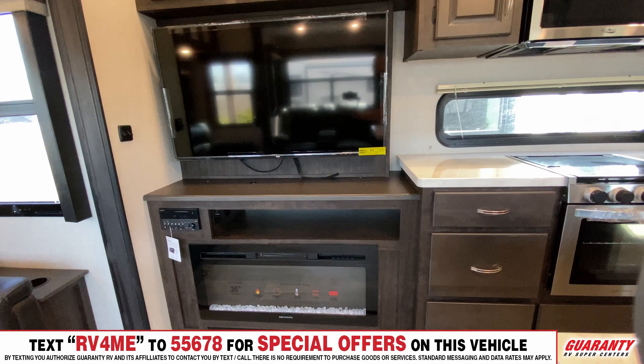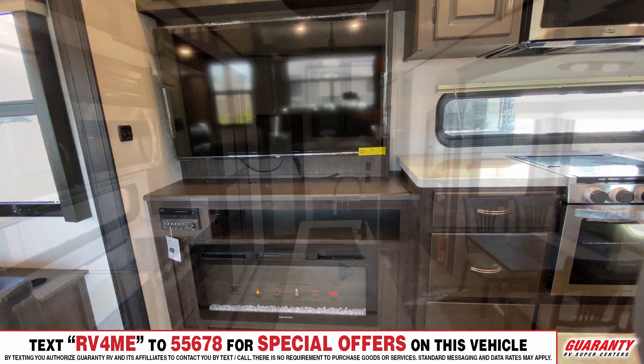We've got a huge TV and a nice electronic fireplace that can heat up the unit without going through your propane and running your furnace all night.